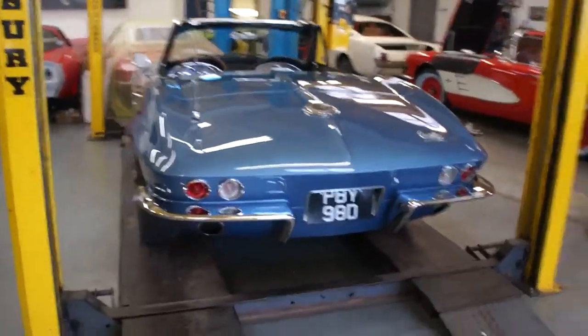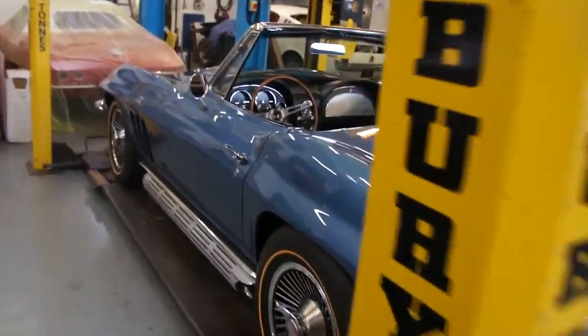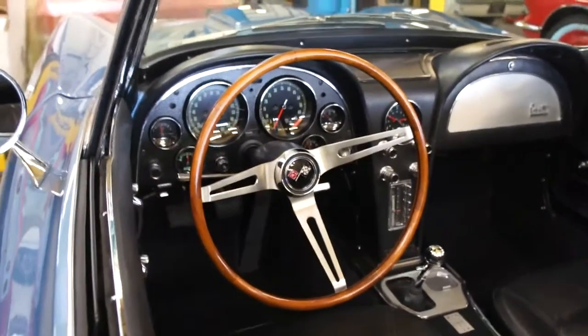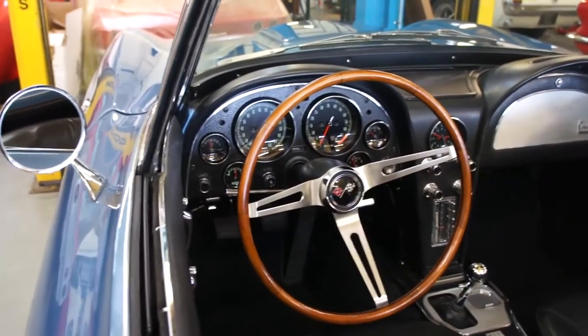Lovely lovely colour. It's a shame we couldn't get the exhaust job done in time but our guy was just too busy. Got that nice teakwood steering wheel on now. Instrument binnacle all looks very very nice. Rebuilt speedo and tach and clock I think was done.